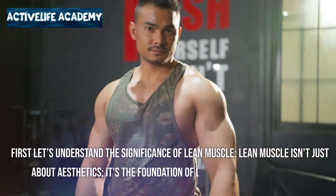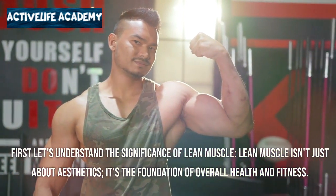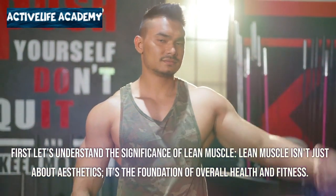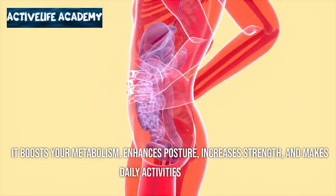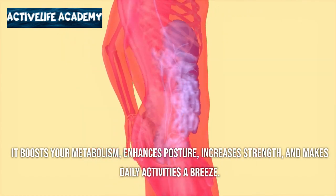First, let's understand the significance of lean muscle. Lean muscle isn't just about aesthetics — it's the foundation of overall health and fitness. It boosts your metabolism, enhances posture, increases strength, and makes daily activities a breeze.